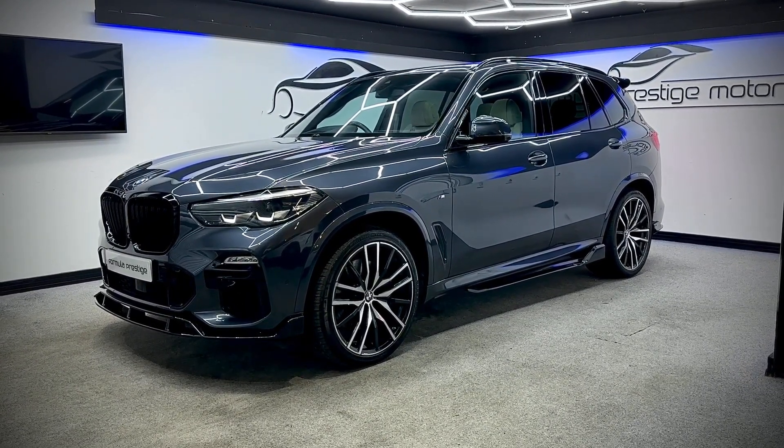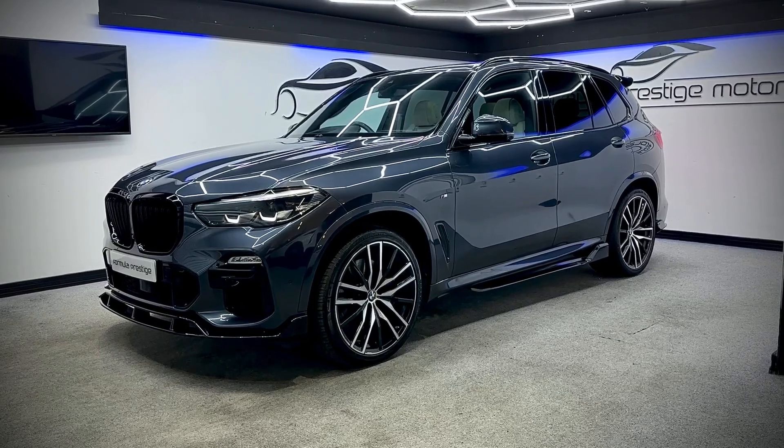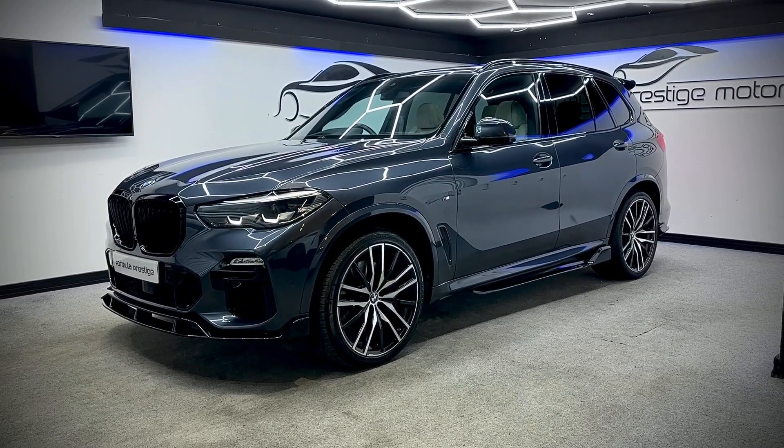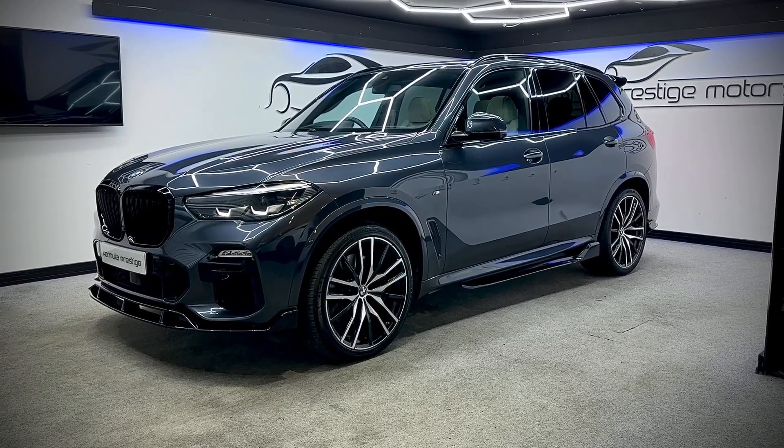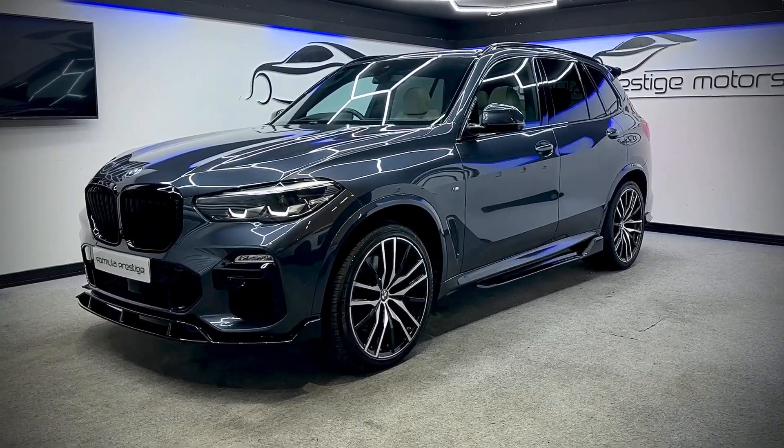Hello, welcome to this short video walk-round of this absolutely stunning 2019 BMW X5 that we've just had come into stock. As you can see, it's finished in Arctic grey and it's got some lovely extras on it, so I'm just going to give you a short video walk-round.